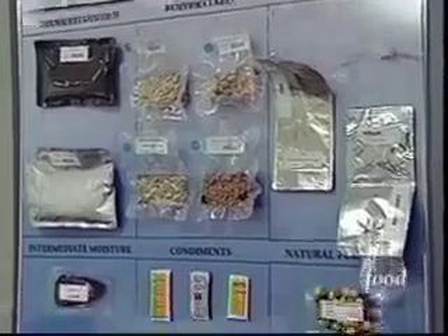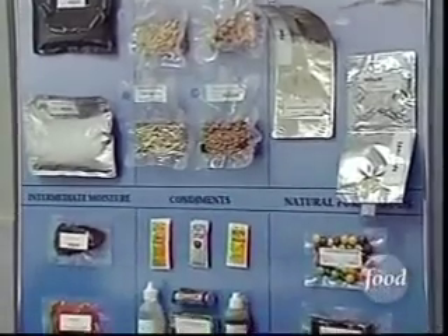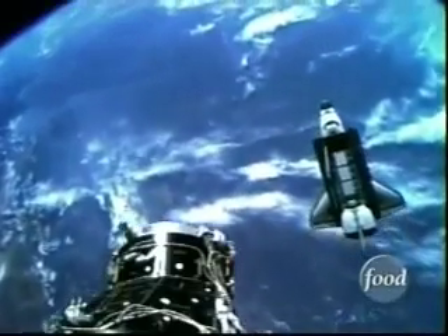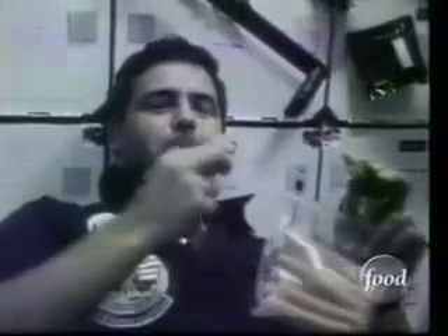While the technology today allows for a variety of eats and drinks, after months in the stars, the crew starts thinking fresh. Fresh food is very important to the crew members psychologically — we even had one crew member report dreaming about fresh food prior to it showing up. When you've been without fresh items for a long time, they take on a really big appeal.